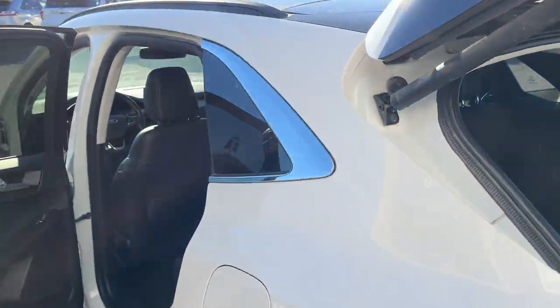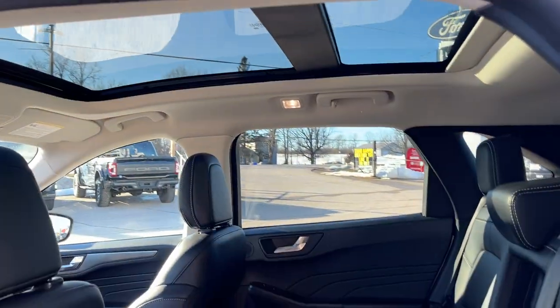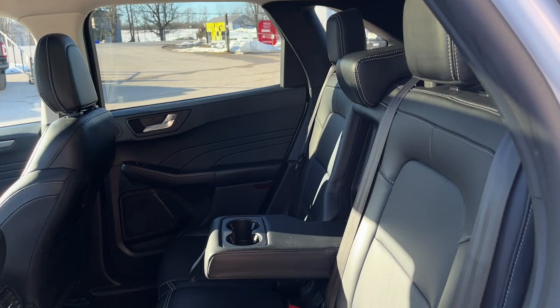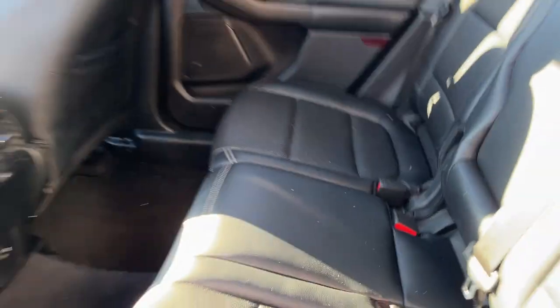Coming around to the interior of this vehicle — really well-kept interior. It's ebony Active X seating material and you also have the panoramic vista roof. Really comfortable seats front and back. The rear passengers enjoy their own USB ports, climate vents, some storage behind the passenger seat, and their own cup holders.